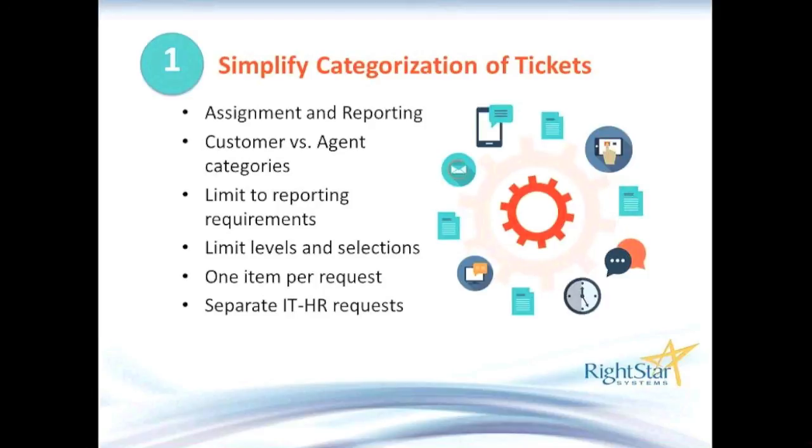Moving on: limit service requests to one item per request. I know you're going to say, 'We can't do that — we've got new hires who need 15 different things.' Well, that leads to the last bullet, which I call an ITHR request.